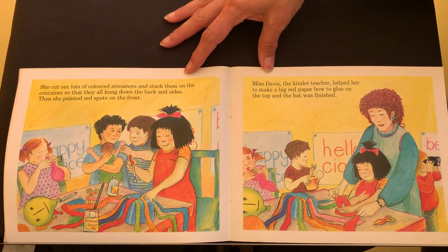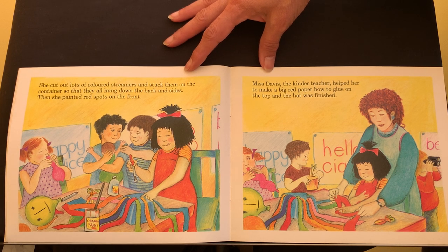She cut out lots of coloured streamers and stuck them onto the container so that they all hung down the back and sides. Then, she painted red spots on the front. Miss Davis, the kinder teacher, helped her to make a big red paper bow to glue on the top, and the hat was finished.